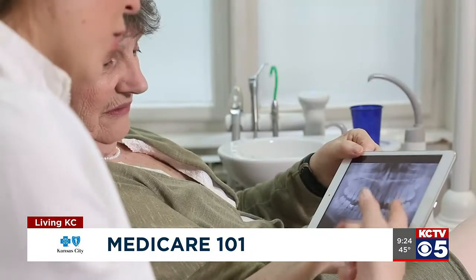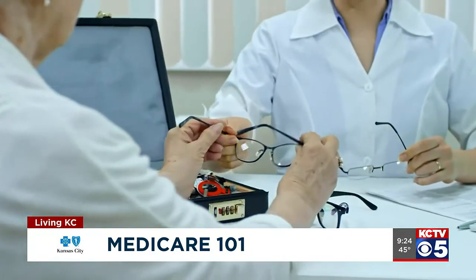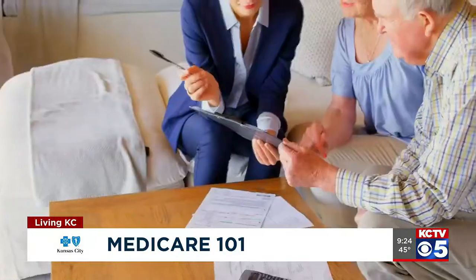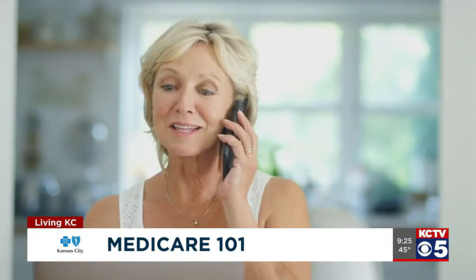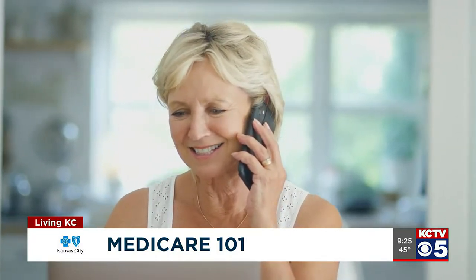Original Medicare A and B doesn't give you any kind of dental or vision. These Medicare Advantage plans do give you some extra benefits like dental, vision, hearing, and over-the-counter items allowance. Some companies even offer companionship. We've got several different plans available — we feel like we have a different plan for everyone, so if you call us we'll be able to talk with you and custom fit something based on your needs.